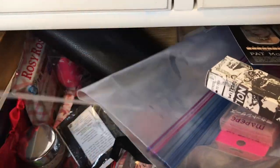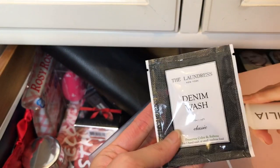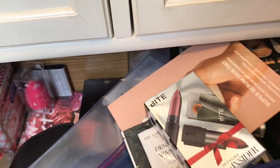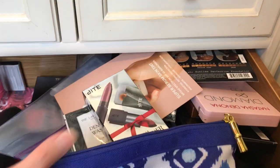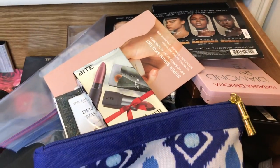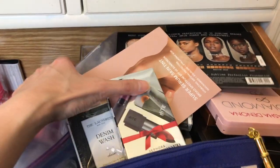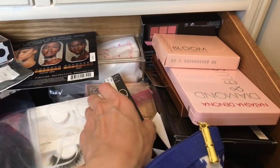So I need to make a decision here and do something with this. A lot of samples. I think what I'll do is take out everything, empty out the drawer, and we can go over the items one by one to see whether we declutter or we keep them for use. Look, this is another empty box.